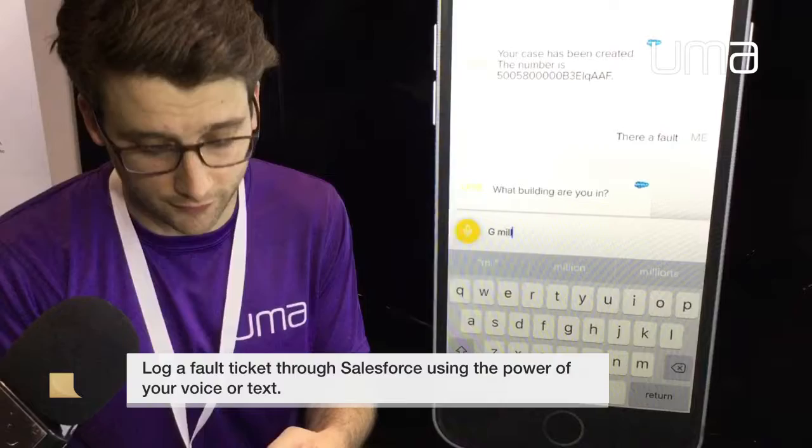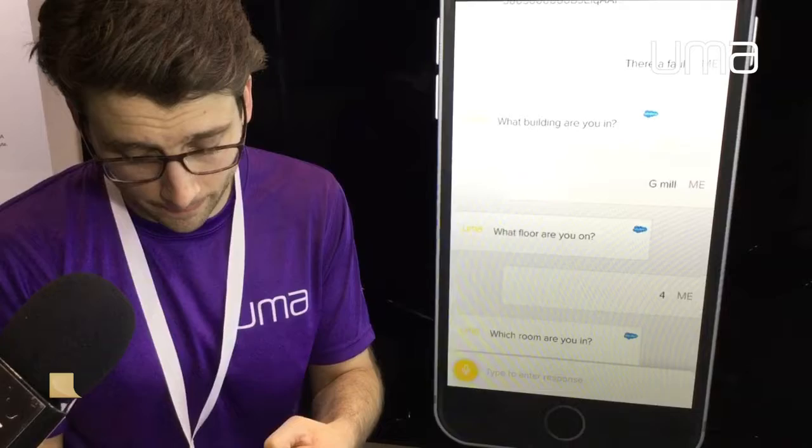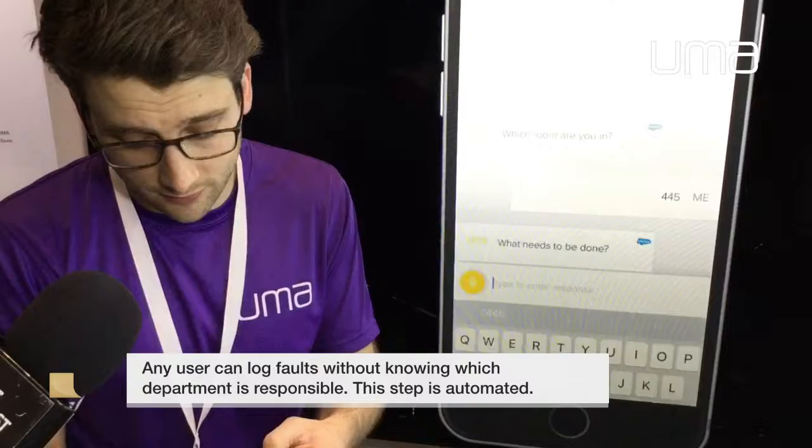I'm going to say I'm in Gmail, which is one of our offices here at Ooma. What floor are you on? I'm sitting on the fourth floor. Which room are you in? I'm in room 445. And what needs to be done? There's a light bulb that needs changing.